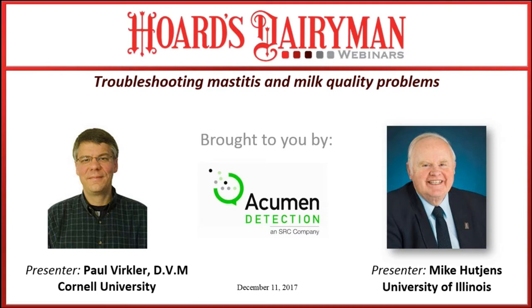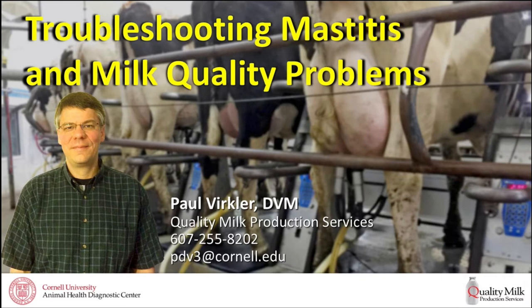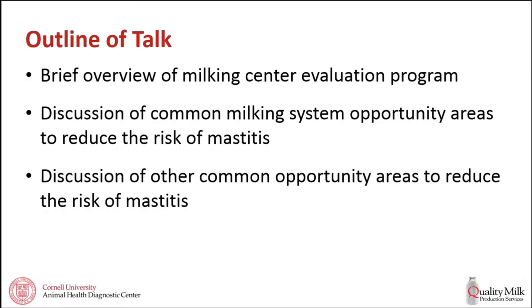Good morning or good afternoon, everyone. We're going to focus today on the topic of troubleshooting mastitis and looking at some milk quality problems. The approach we're going to look at from is: first, I'm going to talk about a milking center evaluation program—this is independent of size of farm, parlor, tie stall, or pipeline; we do it on all different types of farms. Next, we're going to talk about some of the common milking system opportunity areas to reduce the risk of mastitis. Finally, we're going to touch on a couple of other opportunity areas that are outside or different from the actual milking equipment.